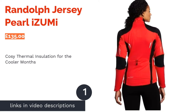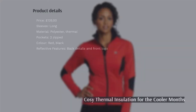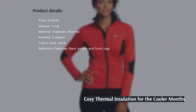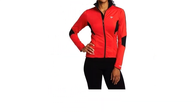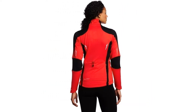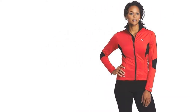First up, we have the Randolph Jersey from Pearl Izumi, a brand popular with women due to their well-fitting ladies' cyclewear. This specific option is built for the winter months and features thermal insulation, so it should keep you cosy and warm when out on the road. However, don't worry about overheating, as the way the fabrics are constructed means that the top is still breathable, so your performance won't be affected.